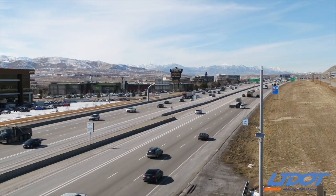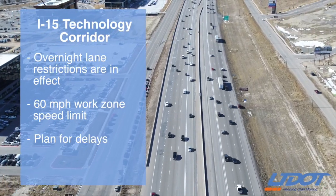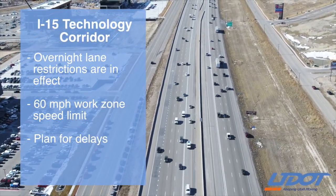Hi, I'm John Gleason and this is the UDOT construction update. Work is underway on our biggest project this season: the I-15 Technology Corridor from SR92 to Lehigh Main Street.